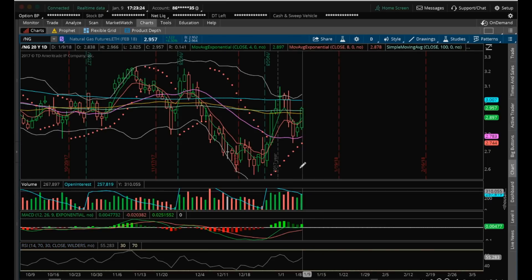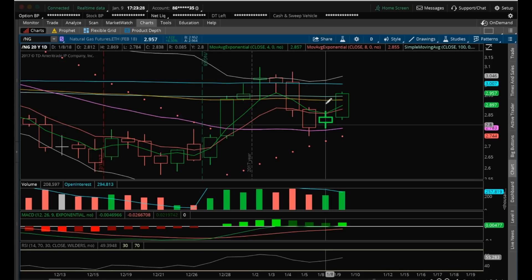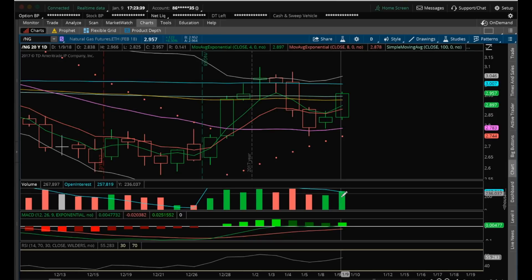And you can see that it was with significant volume. In last night's video, I highlighted this inside candle. A bull break would have been a break of 2.869, which we did. And then confirmation breaking the mother candle high of 2.887. And we did that on increasing bull volume.